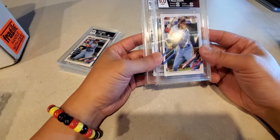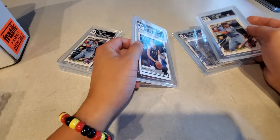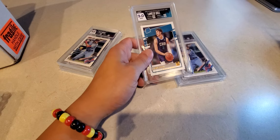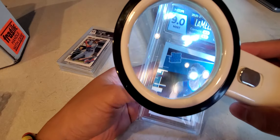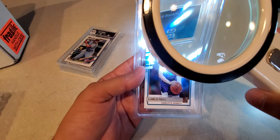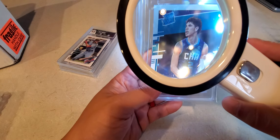I noticed under 30x that these ones had some issues with them — though minor, they could probably pass. Honestly, I wouldn't be surprised if some of these came back PSA 10. Not doubting PSA — I think they look at things from a 10x. HGA doesn't tell you what magnification they use, so that's the hard part. If you look at anything under 10x, you probably can't see much. But under 10x even over a black surface, you wouldn't be able to tell the edges or surface were that bad — except right there, a little bit of whitening. I don't know if it constitutes a 9.